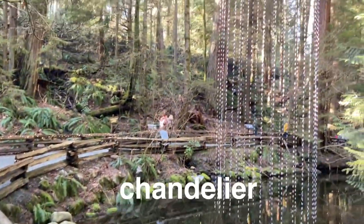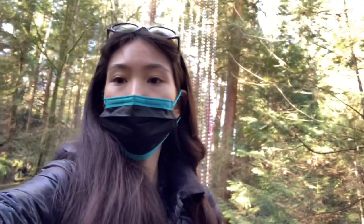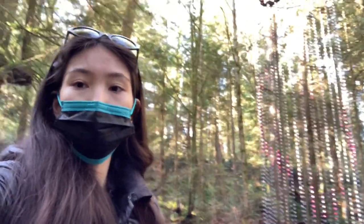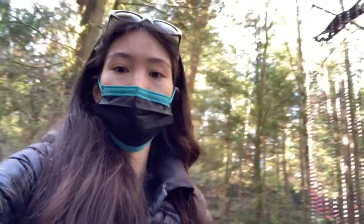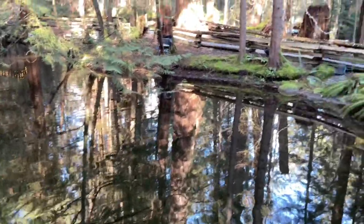Now we are passing the chandelier. I bet it's really nice at night. Hopefully you guys enjoyed this — it's the beautiful chandelier part. It's lit pink, so beautiful. Look at the reflection — I love it.